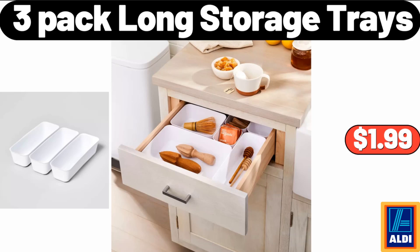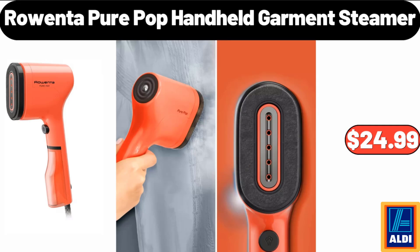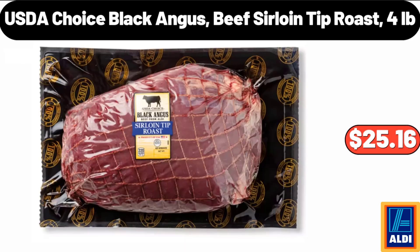3 Pack Long Storage Trays, $1.99. Small Oval Decorative Coiled Rope Basket, $6.99. Rowenta Pure Pop Handheld Garment Steamer, $24.99. USDA Choice Black Angus Beef Sirloin Tip Roast,